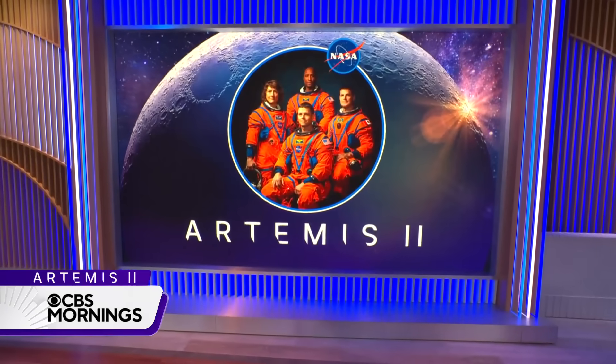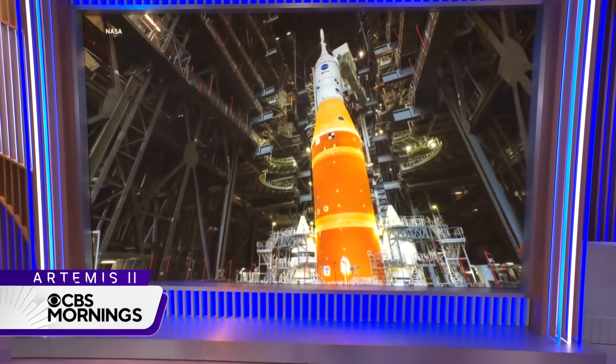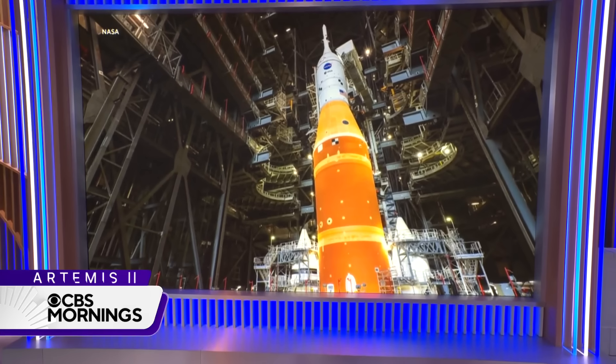We begin this hour with the countdown to a new lunar mission. NASA says it could be just weeks away from launching astronauts on a flight around the moon for the first time in more than half a century. Final preparations are underway at Kennedy Space Center in Florida, where the Artemis II moon rocket is expected to roll out to the launch pad tomorrow.